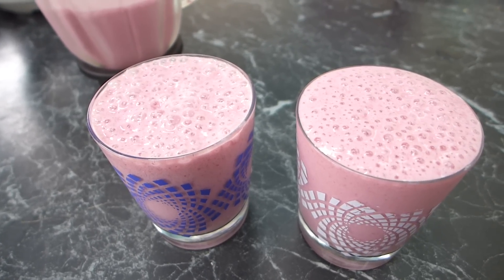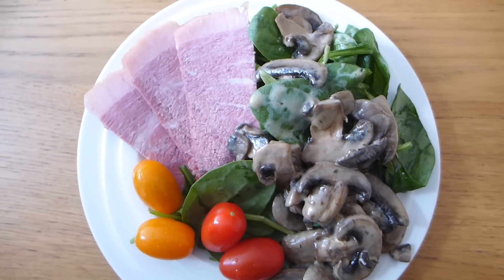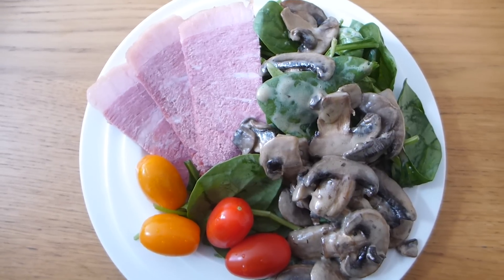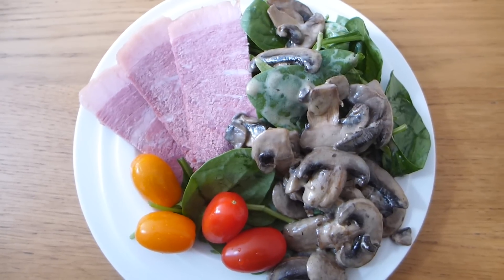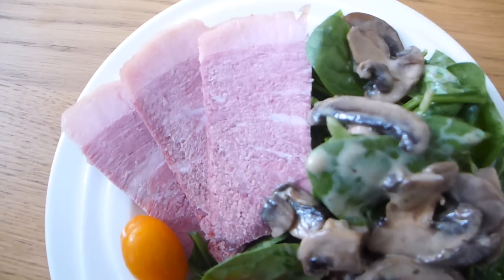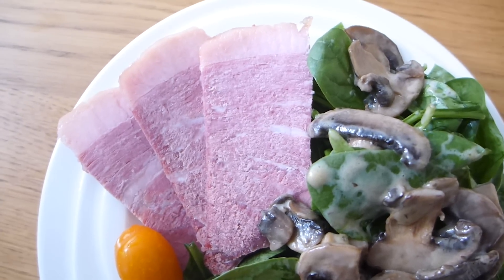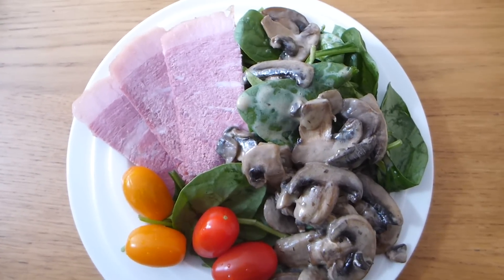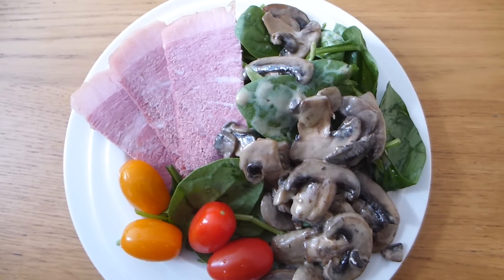This is my dinner today. I'm still feeling a little full from that big liquid lunch, but I'm craving vegetables. I've got a couple of tomatoes, spinach, sautéed mushrooms, and a few slices of leftover silverside meat I cooked the other day. That's my dinner for tonight.